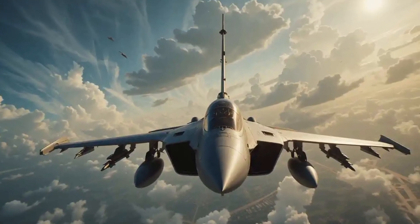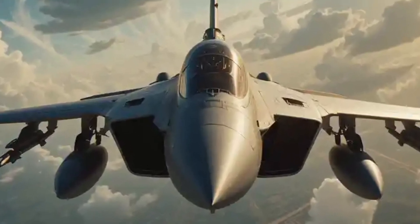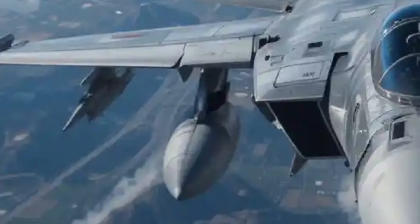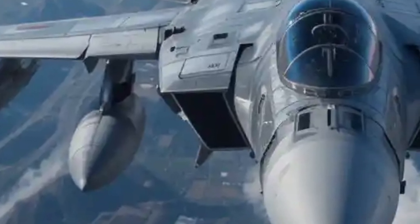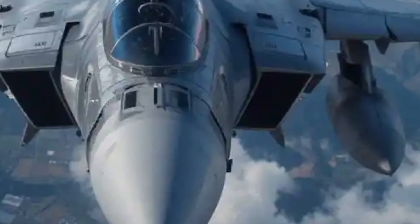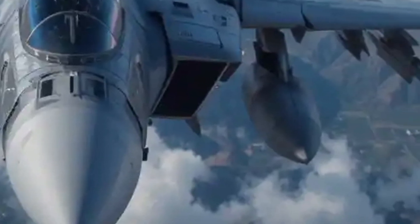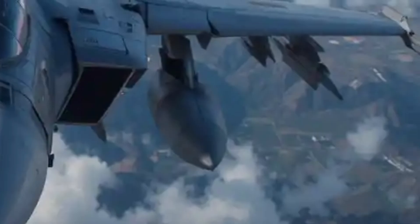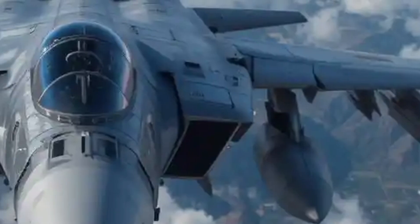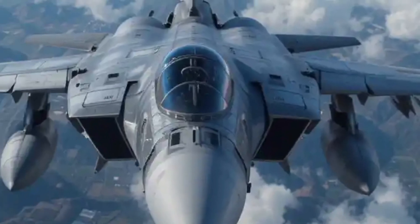The wingtip design of the Rafale is an engineering detail worth noting. Slightly upswept and sharp, these tips reduce wingtip vortices and help with fuel efficiency. They also house electronic countermeasure pods in some variants, adding an entire layer to the Rafale's defensive suite.